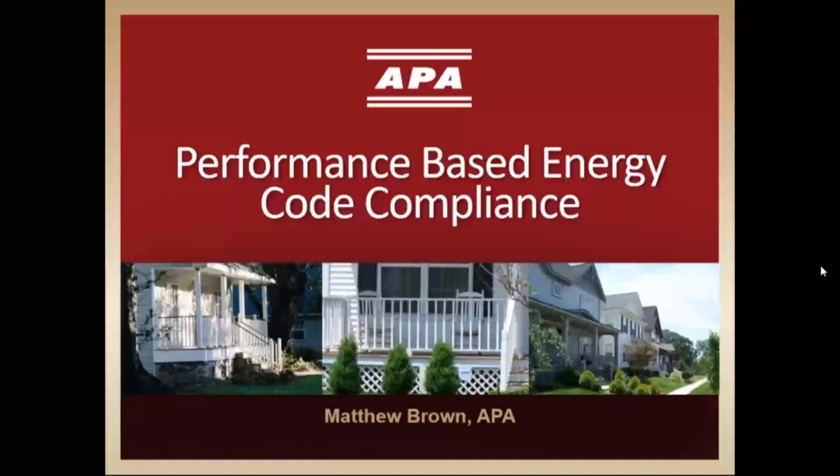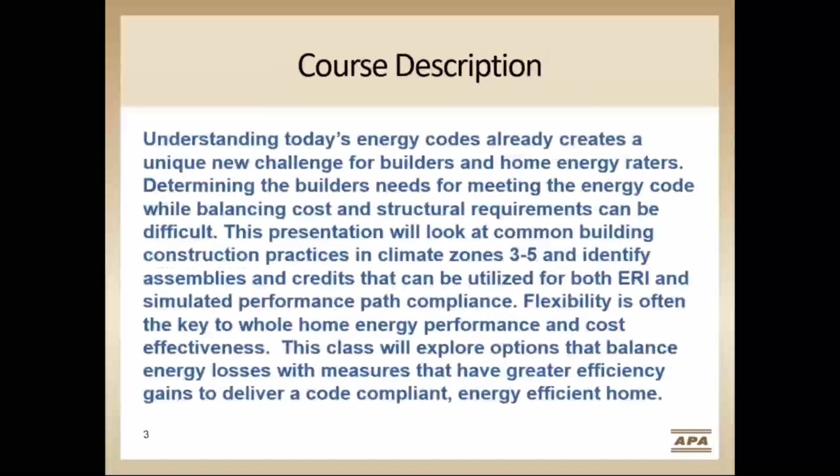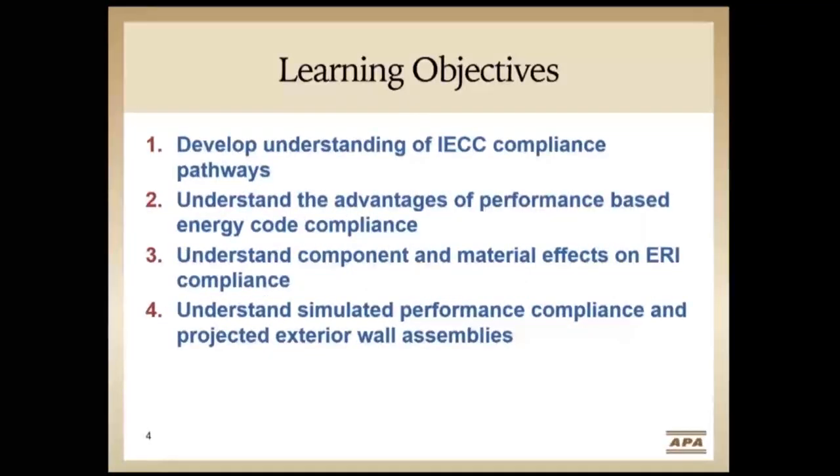Welcome to APA's webinar on meeting the energy code using the performance path. Today's webinar is based on performance-based energy code compliance. The class is approved for AIA Continuing Education Learning Units. Our learning objectives are: one, develop an understanding of the IECC pathways for compliance; two, understand the advantages of performance-based energy code compliance; three, understand component and material effects in the ERI compliance method; and four, understand simulated performance compliance and projected exterior wall assemblies for each climate zone.